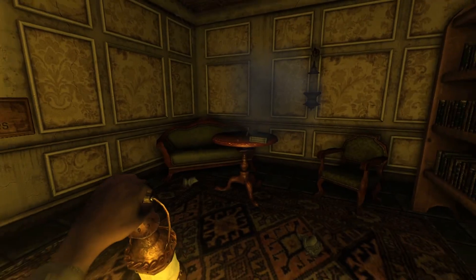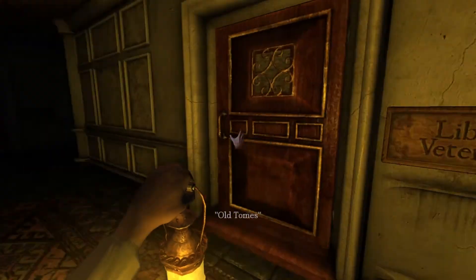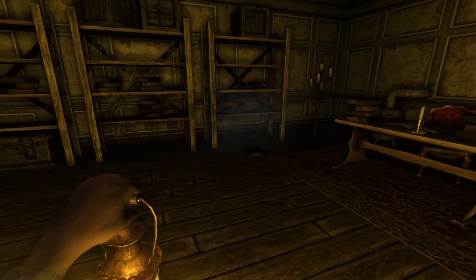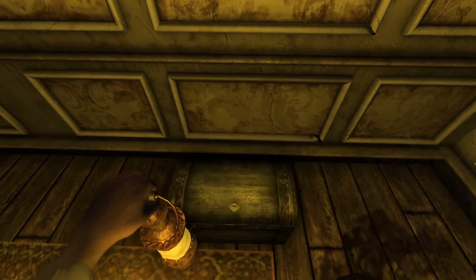Here's a hyper quick summary. In my opinion, this map has everything that a good map needs in Amnesia: good level design, good lighting, good scares, good notes and lore, and a good puzzle. And that's why I think it's one of the best levels in all of Amnesia: Dark Descent.